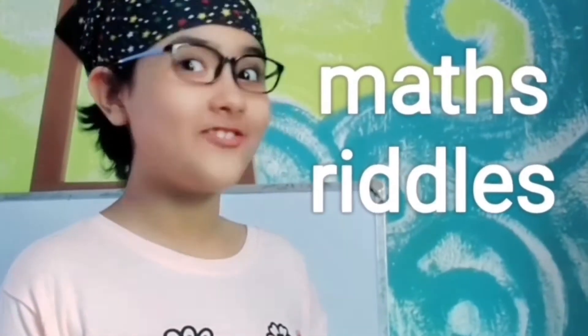Hi guys, this is Adia, you're watching Brain Olof, and today we're going to do something interesting. You know what's that? That's nothing else but math riddles. My favorite bit.